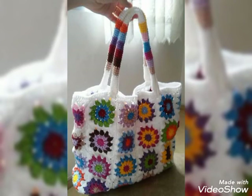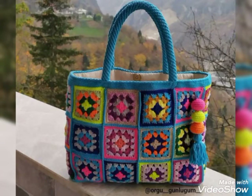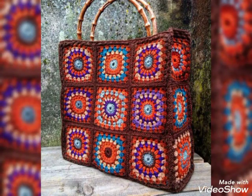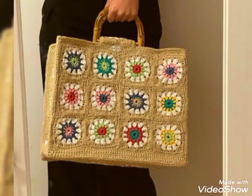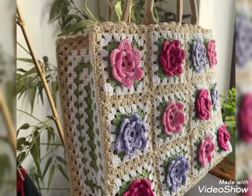Hello everyone, welcome back to my YouTube channel. This is the Design Studio. Today we will have a very beautiful, stylish crochet handbags design. This is a very beautiful, stylish and unique handbags design.